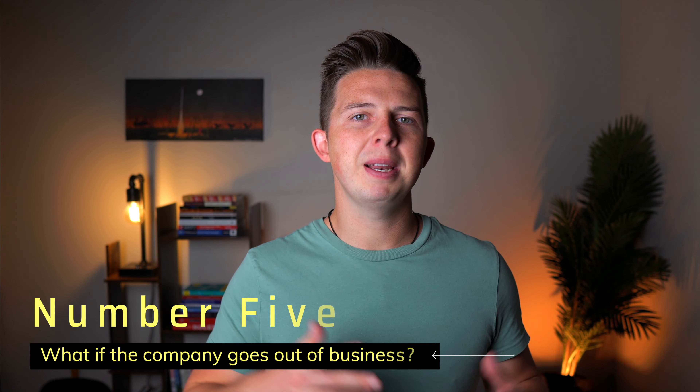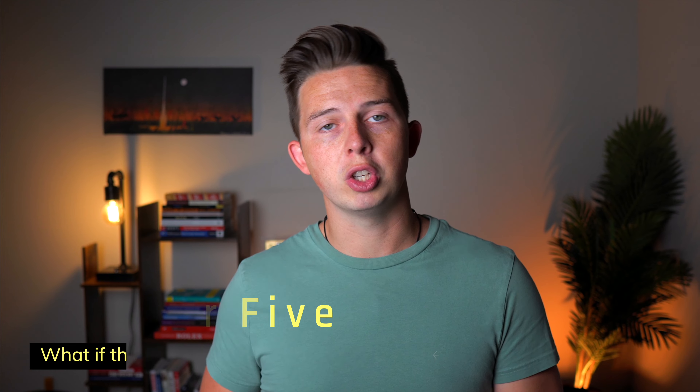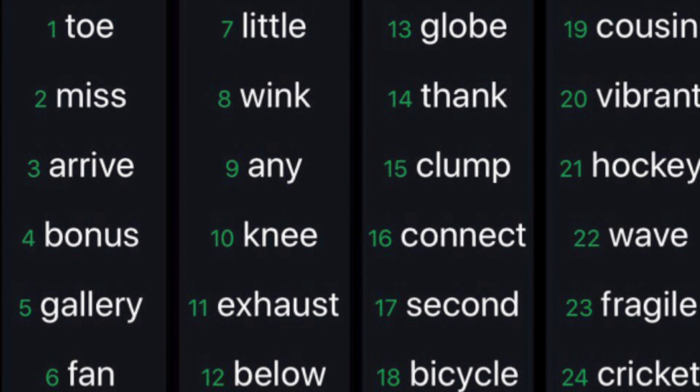The fifth question comes up when people are considering a smaller brand hardware wallet: what happens if the company that makes it goes out of business? The great thing is that the majority of hardware wallets use the BIP39 standard, which is what allows us to see private keys in seed phrase format — either 12 or 24 words. So if Ledger were to go bankrupt and Ledger Live no longer works, you could just buy a Trezor or another hardware wallet, put your Ledger seed phrase into that Trezor, and have access to all of your crypto accounts and funds.